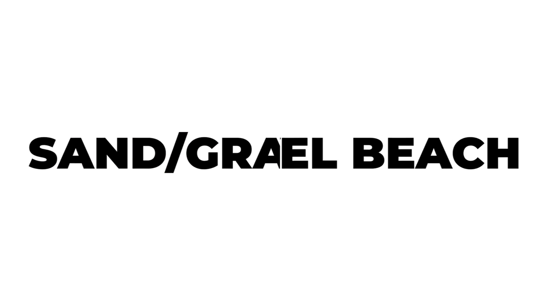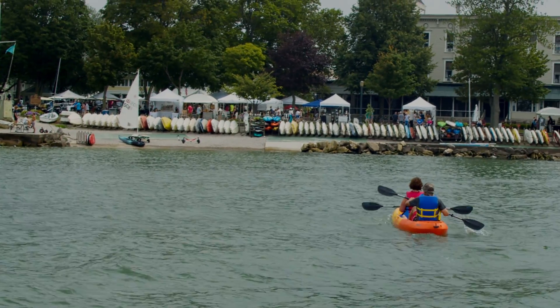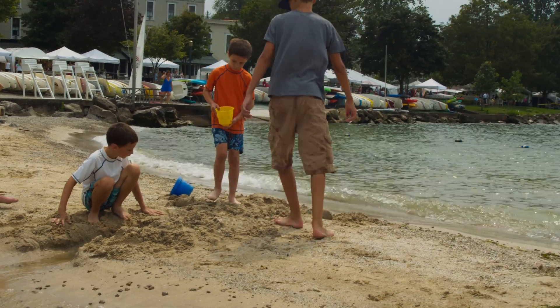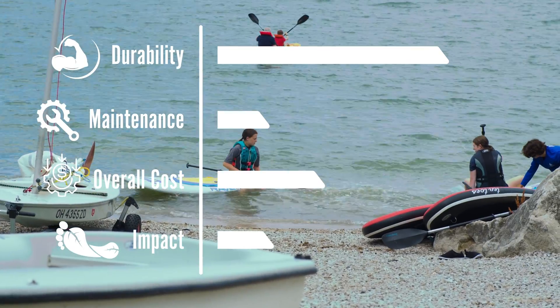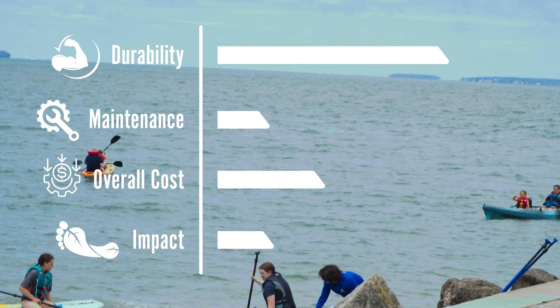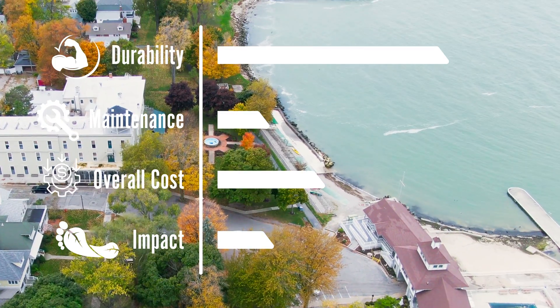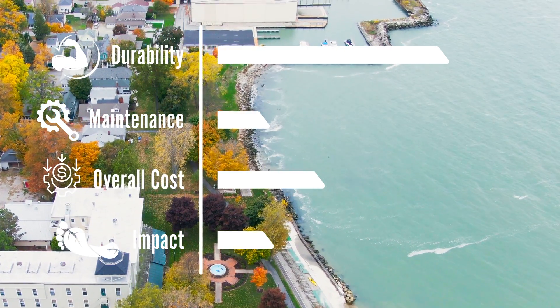Another approach would be a sandy or gravel beach, similar to what you see at the sailing center. This approach creates a sand or gravel beach which protects that erodible soil. It is often cheaper to build and provides increased access to the water. Without a detailed survey and engineering analysis, though, it's difficult to know how much this approach would cost. While it would be relatively inexpensive to maintain, cost considerations might require sacrifice of some of the green space currently along the western shoreline.